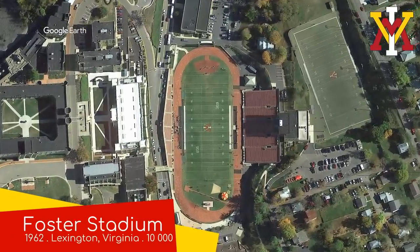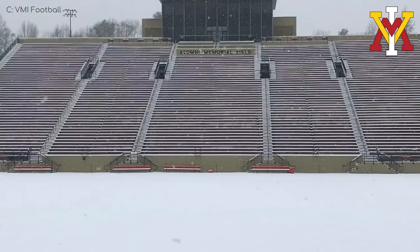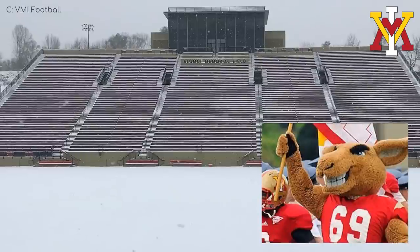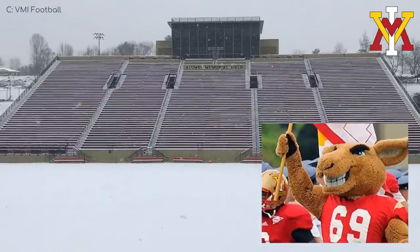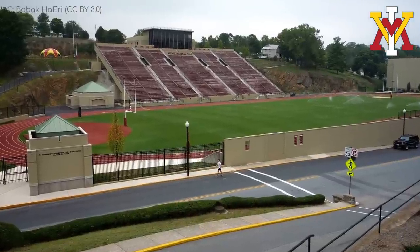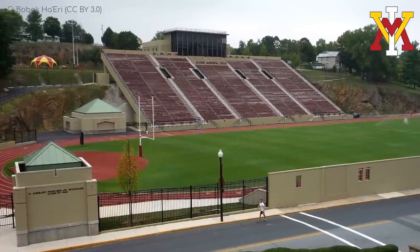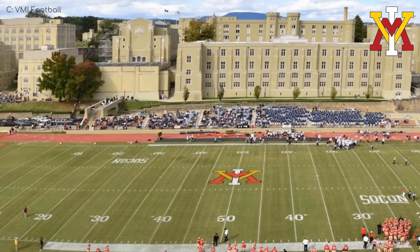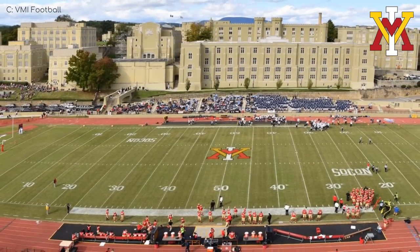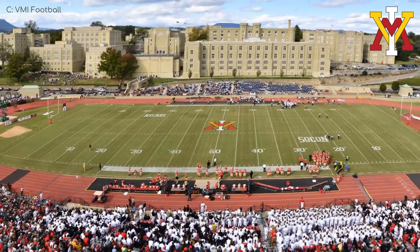Foster Stadium, VMI Keydets. I didn't know what a Keydet was before looking it up — it's a cadet from this particular institute. But I'm more familiar with their mascot. The kangaroo has got to be the best advertisement for veganism there is; they just eat grass, but they're ripped. I do like when the stadium is built into the surrounding landscape, and the main stand, which is big and steep, does just that, barely rising from the earth. On the other side, you have these huge castle-like buildings forming the backdrop, which certainly makes for a unique setting. The main downside to this stadium is the track, and it's actually the only stadium in the conference to have one.